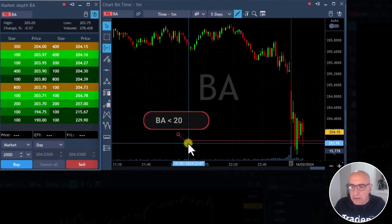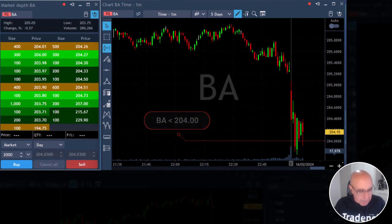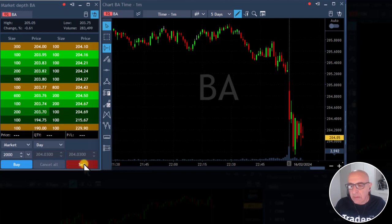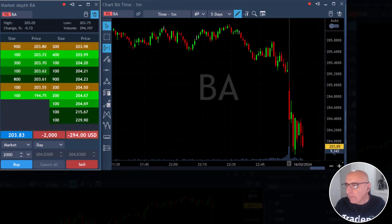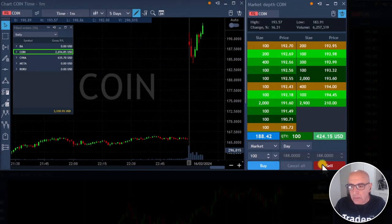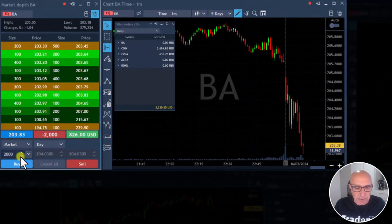I'm going to short Boeing under 204 — it's very close. BA. Markets definitely helping, coming down. I'm short Boeing, BA. I'm selling some more Coin. Getting ready for a partial in Boeing. Taking now — partial in Boeing took.